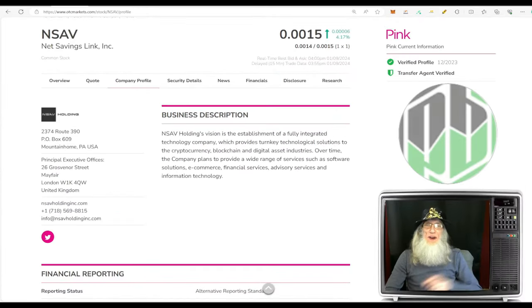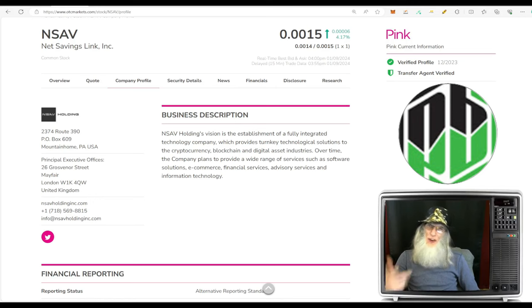Thank god for casual Tuesdays. I'm John Zadar, I am the host of On Top and Hot, and this is Tuesday, January 9th.